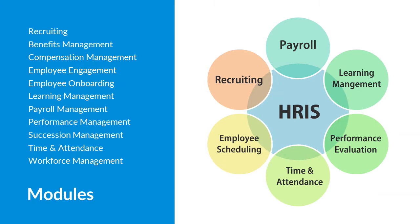Ceridian Dayforce provides an integrated suite to deliver core human resources, payroll, benefits, talent management, and customer experience in addition to workforce management. Supporting all this functionality, Dayforce has an organized layout and makes information easily accessible.